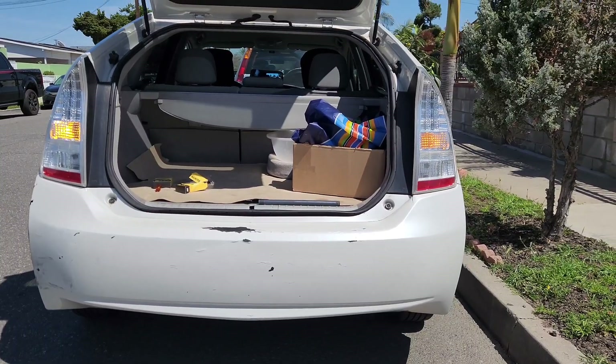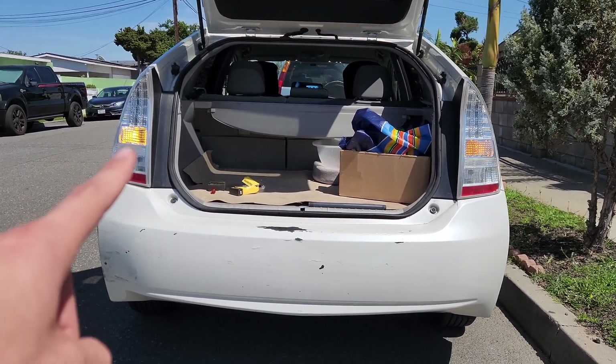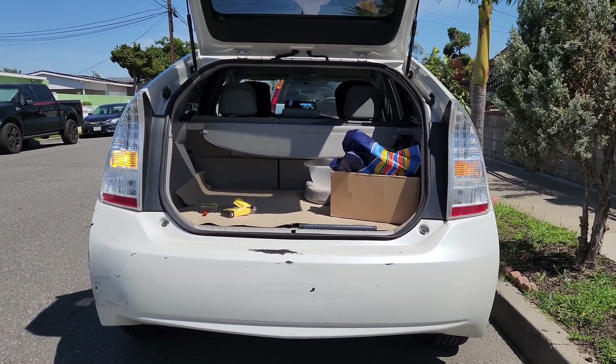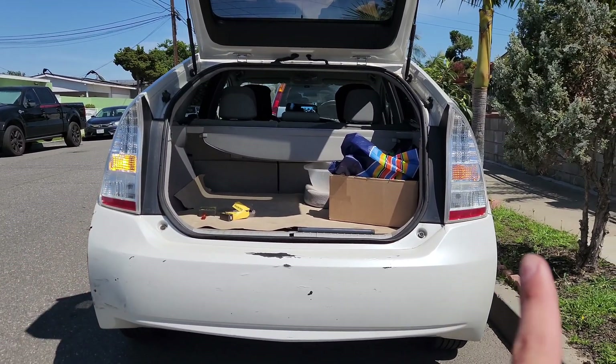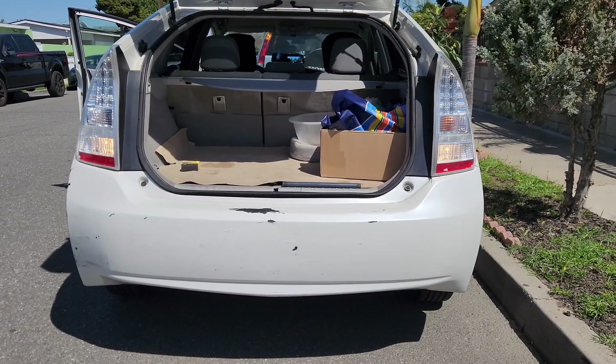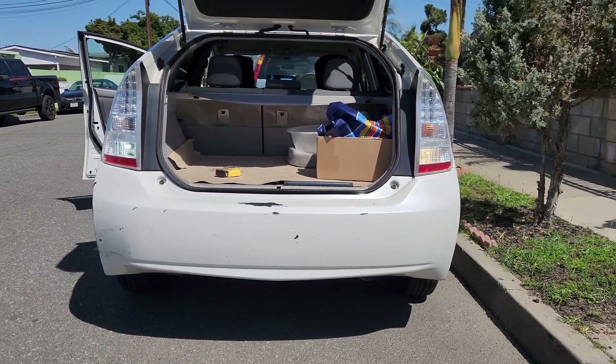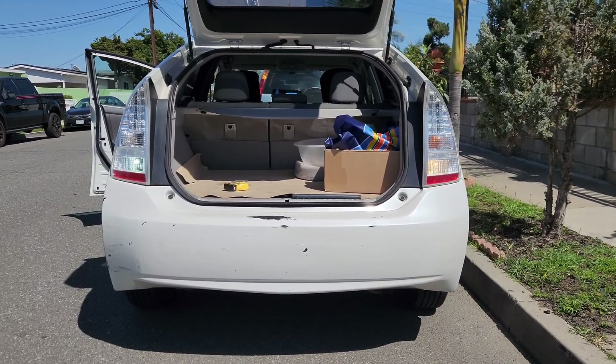As you can probably tell, the left-hand side one's a little brighter. So this is going to be the new bulb, this is going to be the stock bulb. This is what the backup light looks like stock — and this is in broad daylight with one bulb replaced.